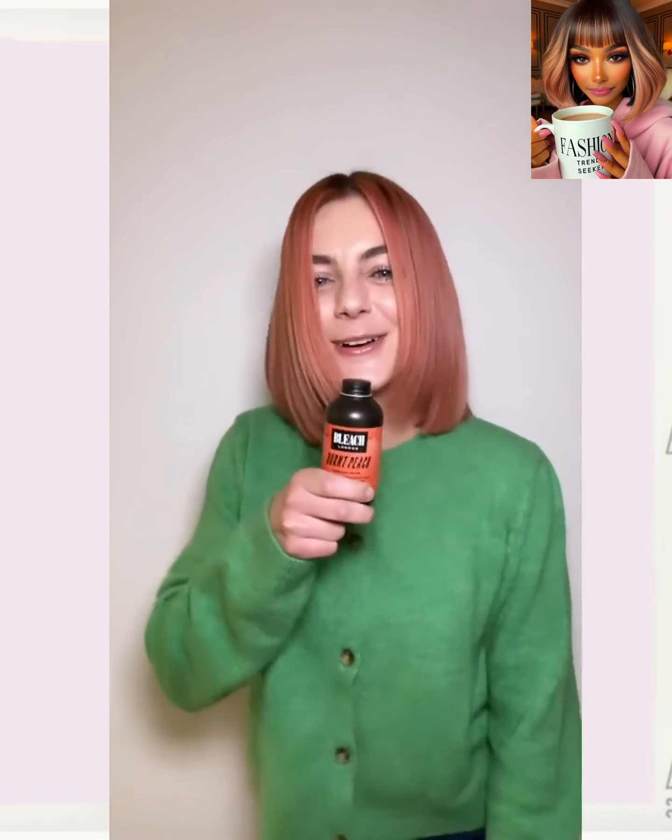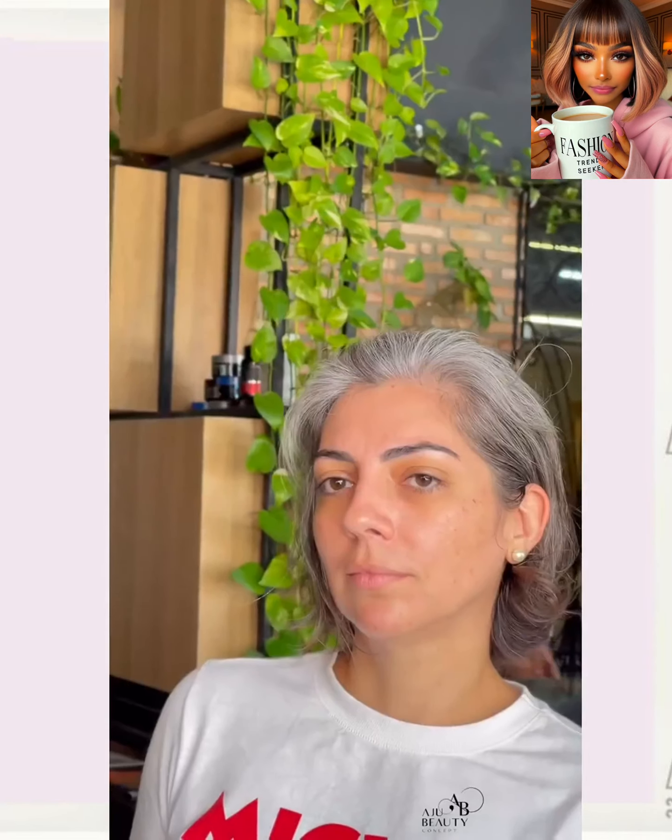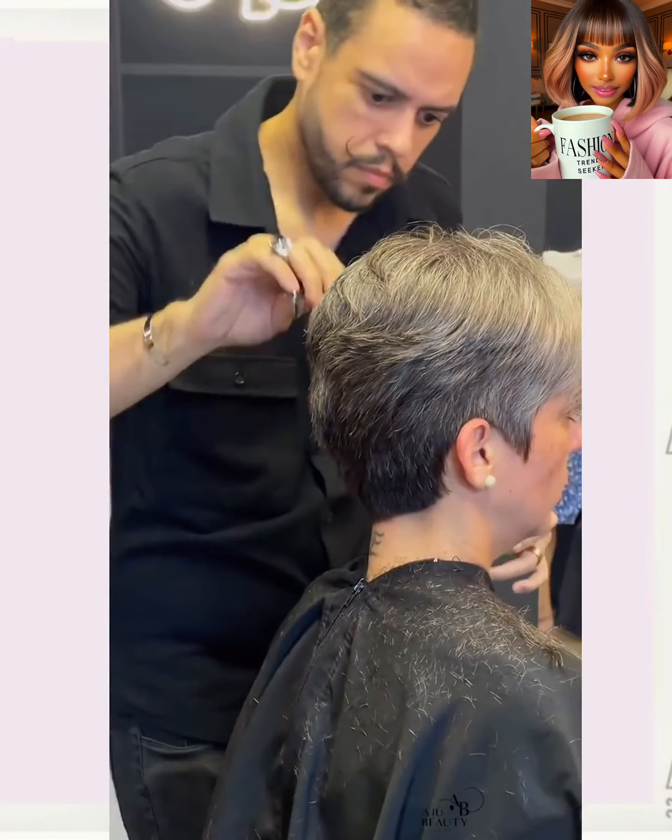Hello everyone, welcome back to Fashion Trend Seeker. If you are new around here, my name is Danielle, and today's video is going to feature some more hair transformations. If you are looking for inspiring hairstyle ideas, you definitely came to the right place. If you feel inspired, give this video a big thumbs up, hit that subscribe button, and you'll stay up to date on all the latest and hottest hair trends. Now without further ado, let's get into today's hair transformations.